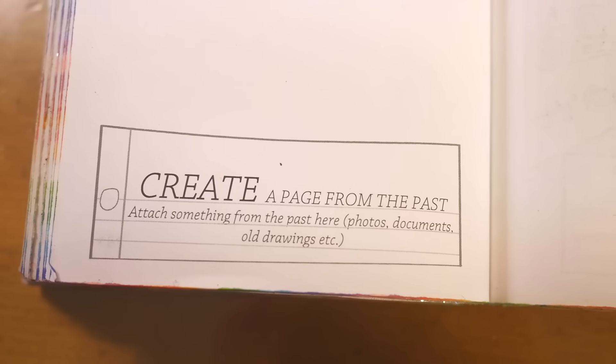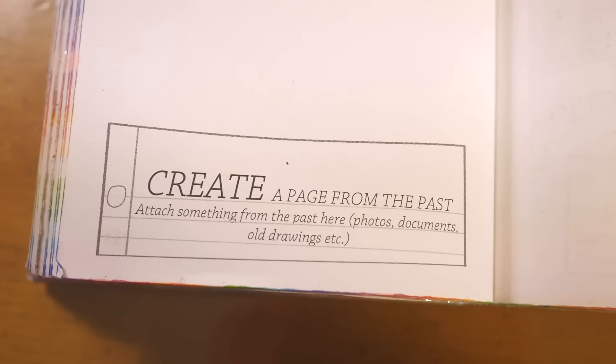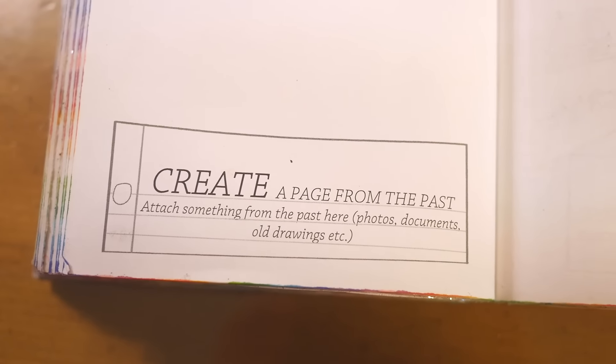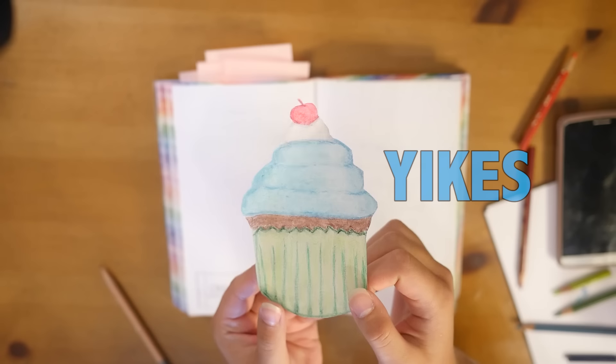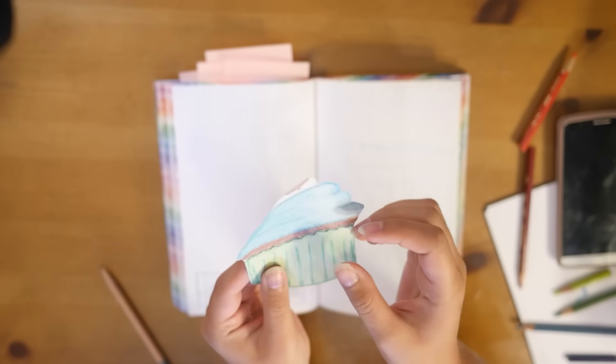The first page today is 'Create a page from the past — attach something from the past here: photos, documents, old drawings, etc.' I decided to dig through some of my old artwork to find something to put on this page, and I stumbled upon this little gem. As soon as I saw it I just wanted to redraw it, so I did.